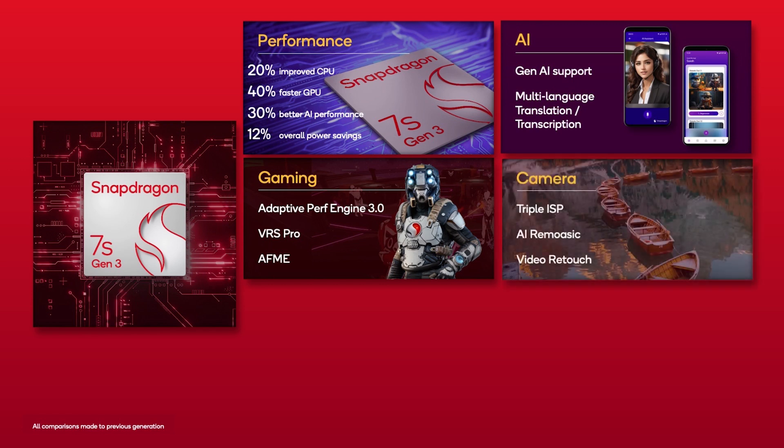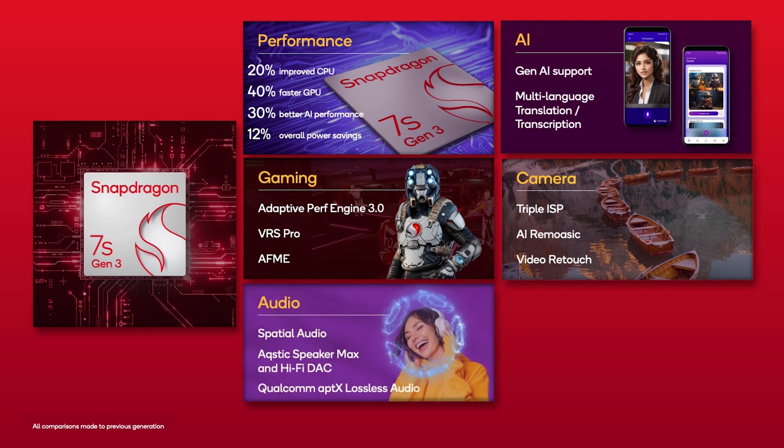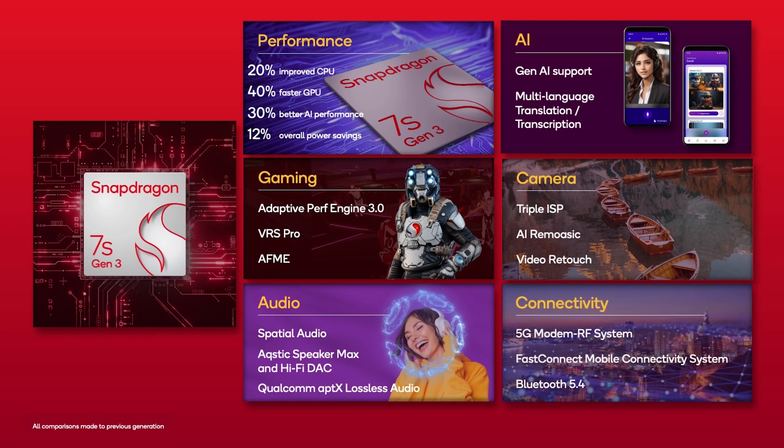Camera advancements: bringing stellar IQ for this tier, with stunning 200-megapixel photo captures using a triple ISP, and equally crisp video captures with features such as 4K staggered HDR. Incredible audio: with Qualcomm Acoustic Hi-Fi DAC and Acoustic Speaker Max, we're taking audio fidelity to the next level. And to top it all off, blazing 5G with global millimeter wave and DSDA, or 5G multi-SIM capability. Some of these, Catherine, are actually firsts in this series.